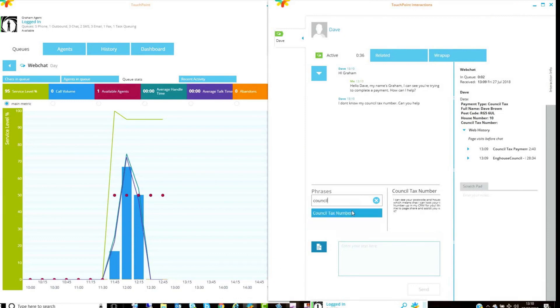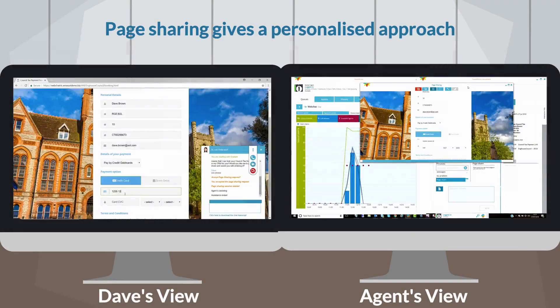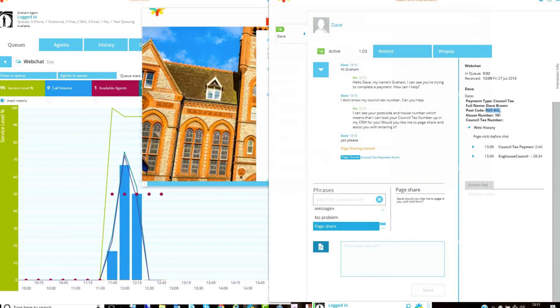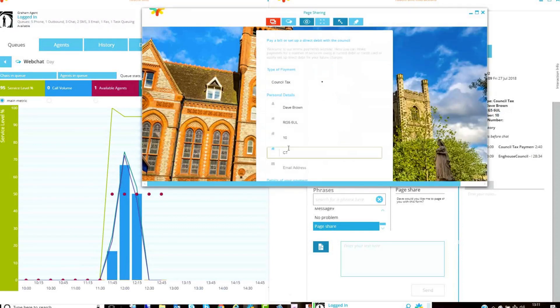Dave responds that he doesn't know his council tax number and Graham launches a page share so he can see the same screen and all the information. As the information is already on screen, Graham is able to look up and populate Dave's council tax number.